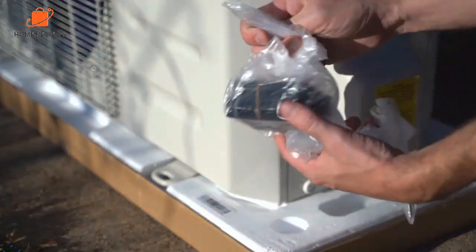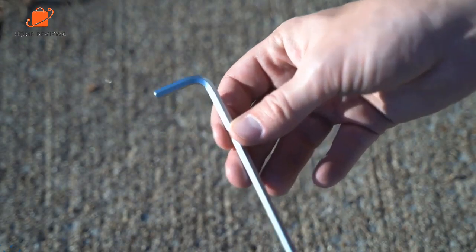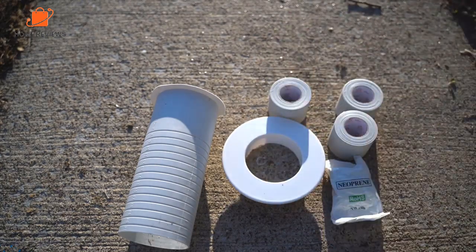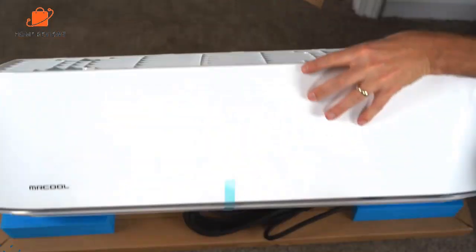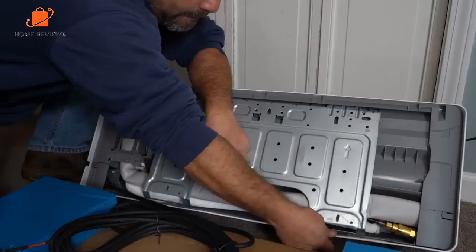It's compatible with Google Assistant and Alexa and features an auto-restart if there's a power outage, leakage detection, and sleep mode on the remote to automatically adjust temperature during the night. The unit heats and cools with 24,000 BTU of power and a SEER rating of 20. Operation is also relatively quiet. Overall, it's a great package, albeit a pricey one.